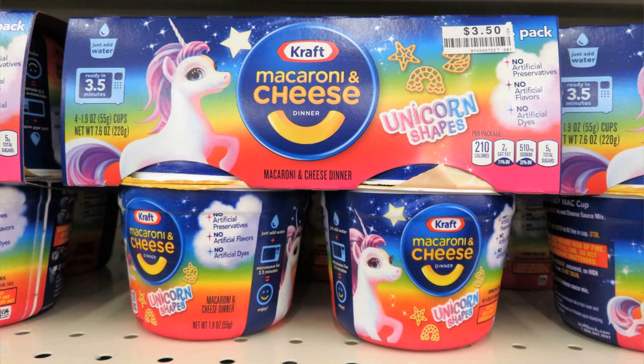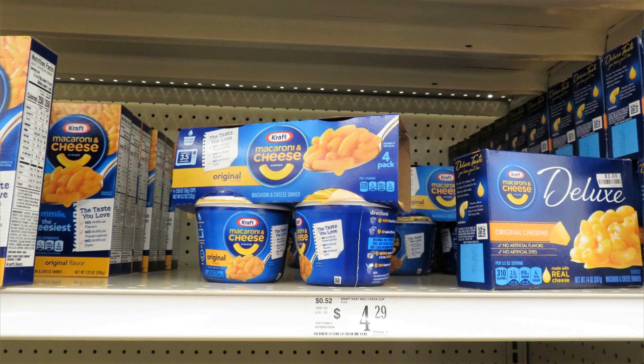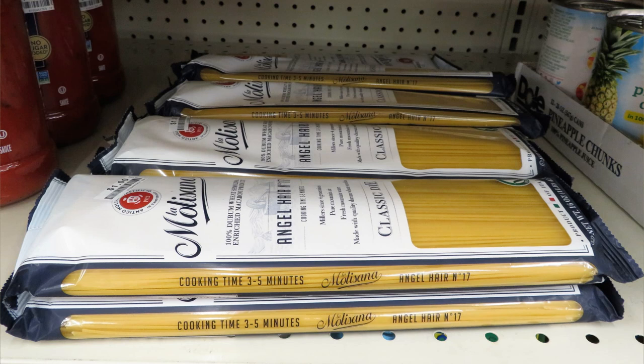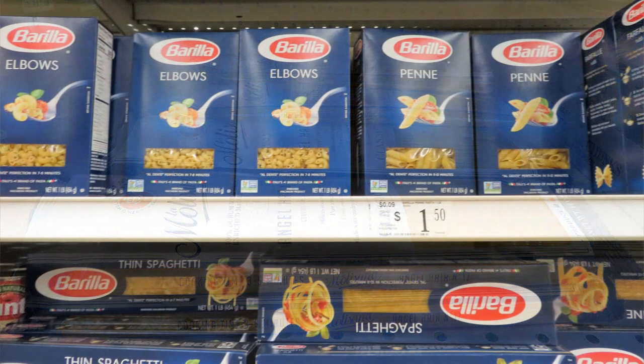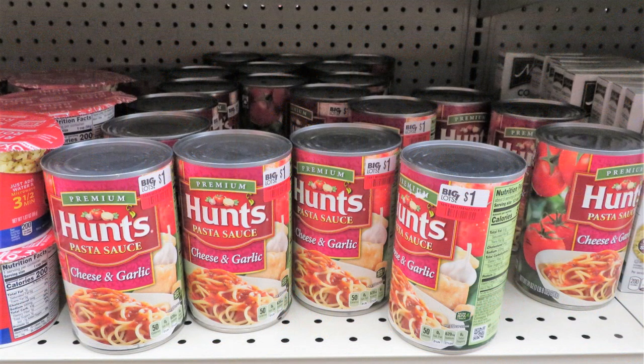Macaroni and cheese easy mac cups with unicorns are $3.50 for four — expensive but convenient. Regular Kraft mac and cheese in easy mac was $4.29, making the rainbow unicorn variety look like a deal by comparison. They also had a deluxe mac and cheese dinner for three dollars. Pasta sauce prices have gone up — the Barilla gluten-free, non-GMO sauce is $2.30, while angel hair pasta is one pound for one dollar and other Barilla pastas are $1.50.